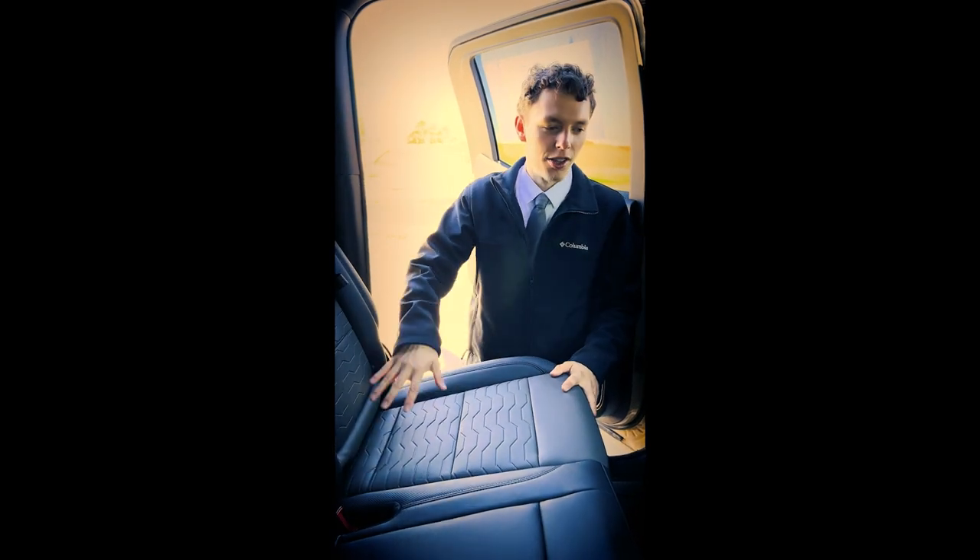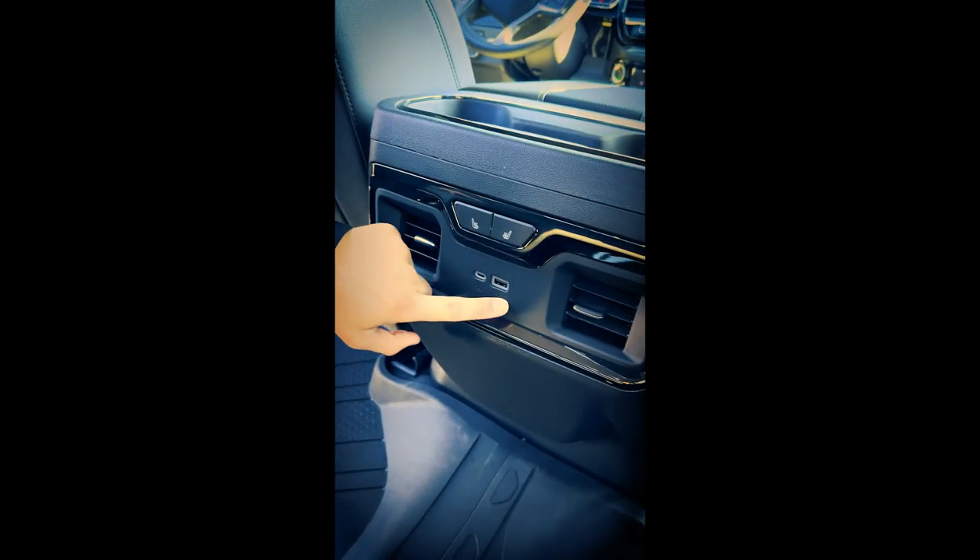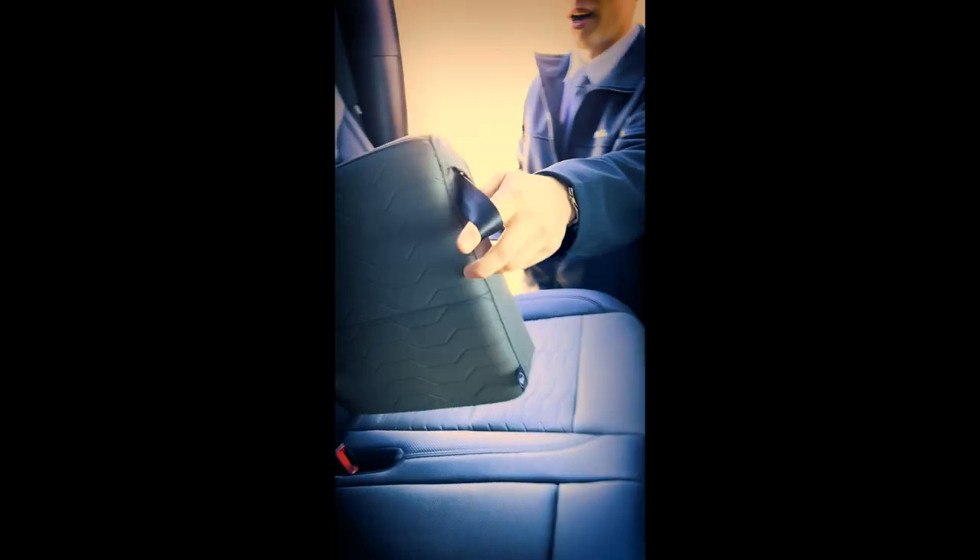Coming to the rear, we do have leather seats which are heated. You have a USB-C and a USB, and you also have hidden storage behind the seats.